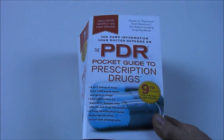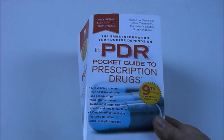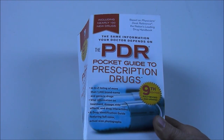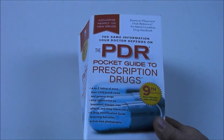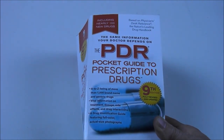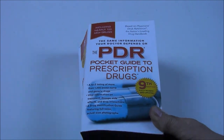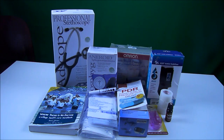Lastly, I picked up the PDR Pocket Guide to Prescription Drugs, 9th edition. It's a 2010 edition and I picked it up for only 75 cents at the local thrift store. It's just a good idea to have something on hand — you can even look up any prescriptions you or family members may be taking. This is what doctors often have on their desk. That's all my purchases, except for the box of 50 gowns that wouldn't really fit in the picture.